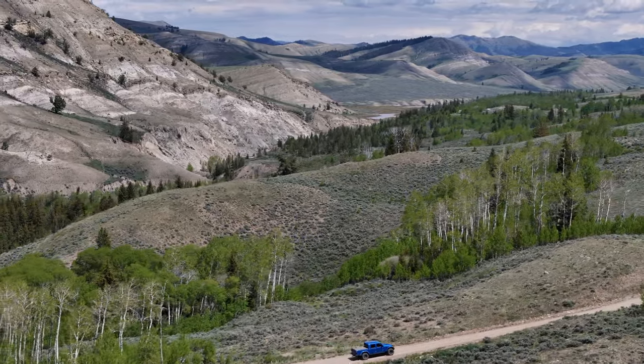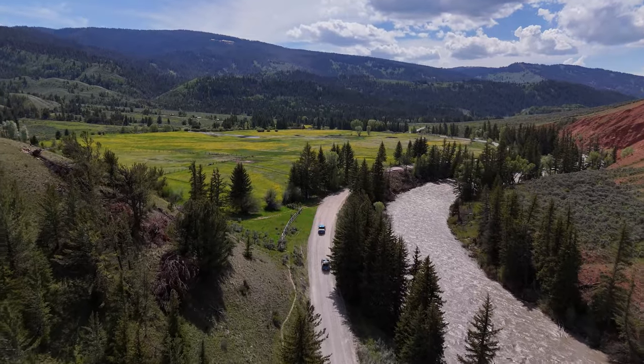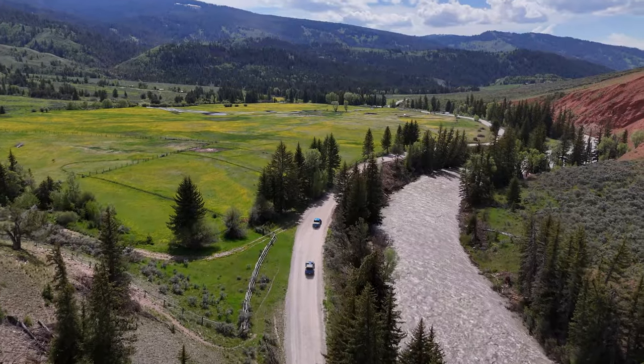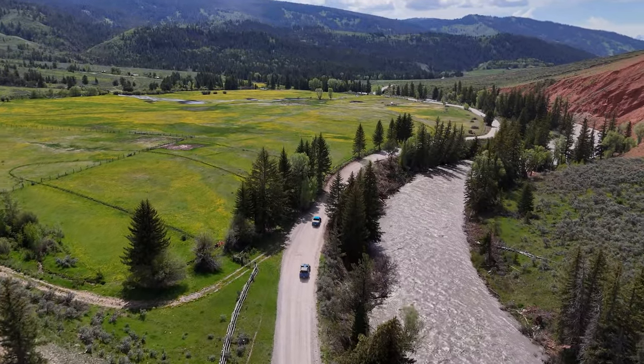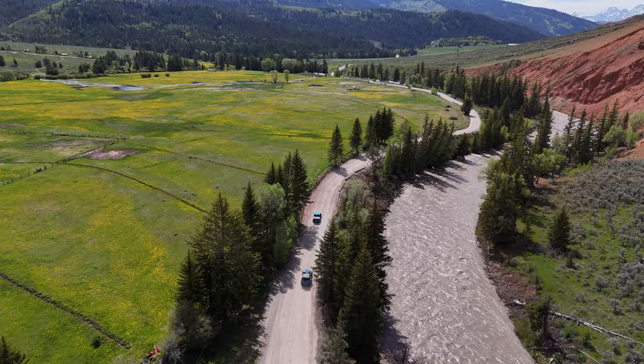The valleys, red canyons, and beautiful horse ranch along the way will let your imagination go wild with thoughts of cowboys and Indians in the wild west, as well as make you wonder of a different way of life in an area that truly is something we can call God's country.